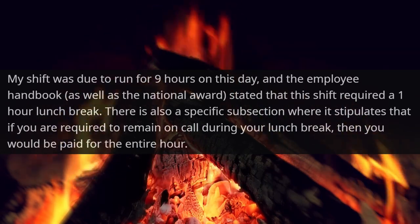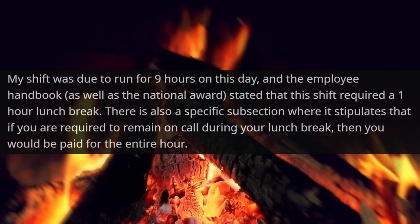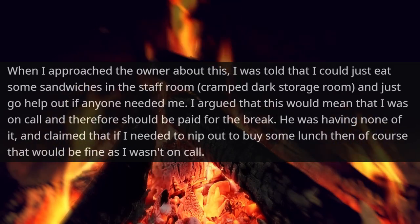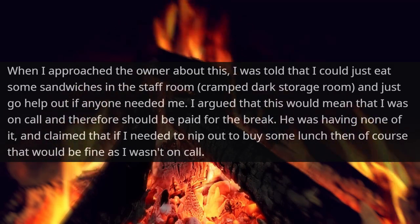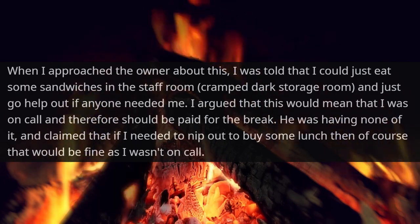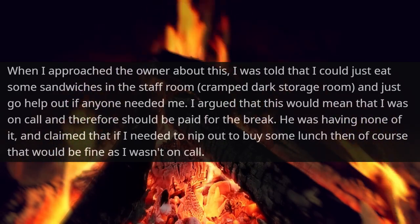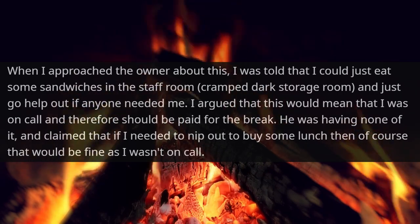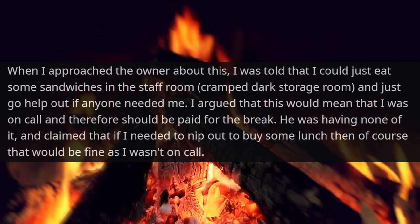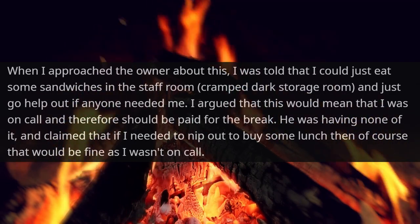There's also a specific subsection stipulating that if you're required to remain on call during your lunch break, then you would be paid for the entire hour. When I approached the owner about this, I was told that I could just eat some sandwiches in the staff room — a cramped dark storage room — and just go help out if anyone needed me. I argued that this would mean I was on call and therefore should be paid for the break. He was having none of it and claimed that if I needed to nip out to buy some lunch, then of course that would be fine as I wasn't on call.